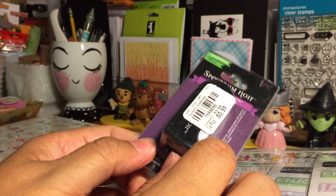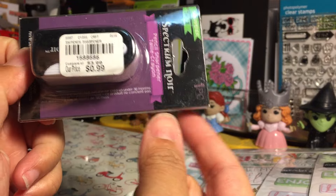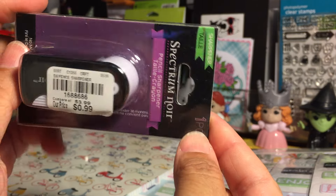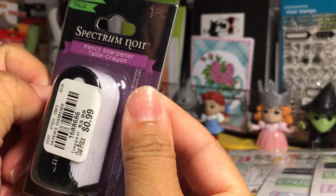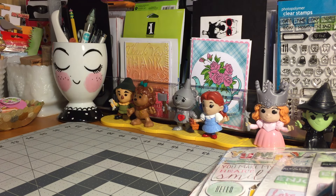I also picked up — thanks to Rebecca Creates here on YouTube, I saw this in her haul video and she pointed out where in Tuesday Morning I could find it. I picked it up, isn't that awesome? 99 cents for a Spectrum Noir sharpener. I had to get it.